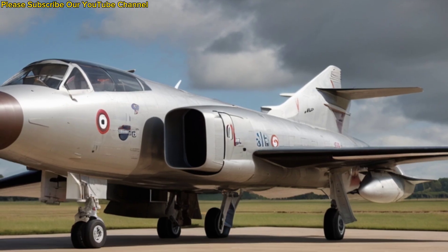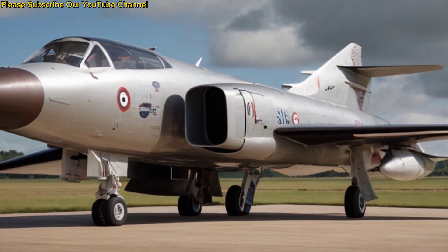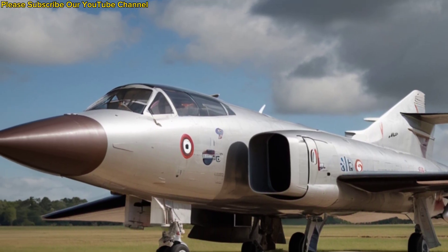Designed to carry nuclear weapons, conventional bombs, and later advanced missiles, it was a versatile strike platform that could adapt to the needs of the Cold War era.